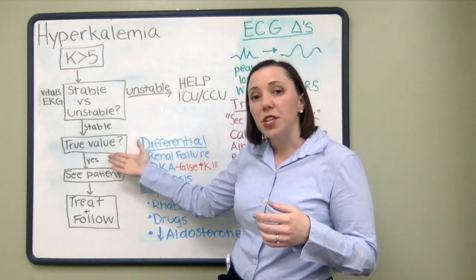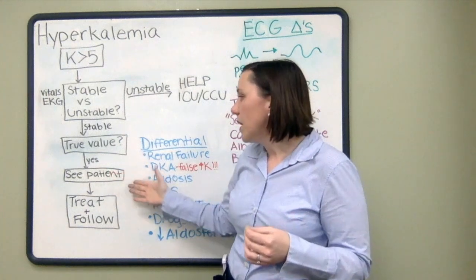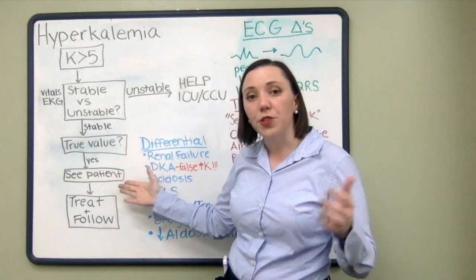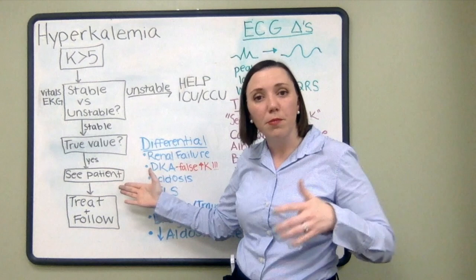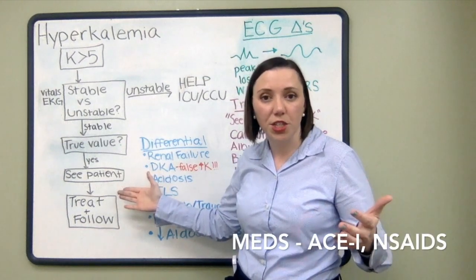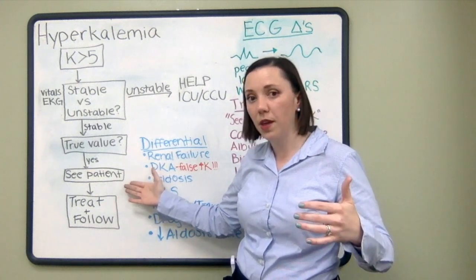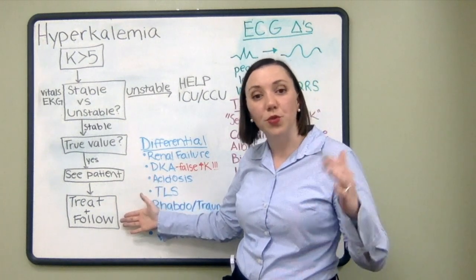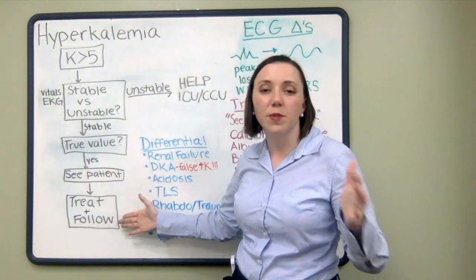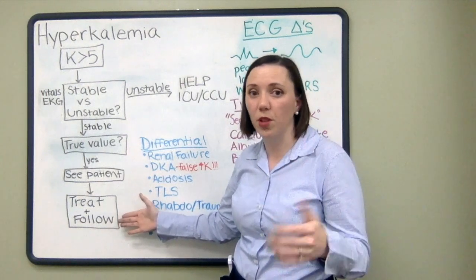Whether or not the patient has a true hyperkalemia, you want to make sure you see the patient. When you see the patient, take a thorough history and chart check them. Look for any chronic conditions or comorbidities that may be contributing to their hyperkalemia. Based on that, you can direct your treatment and subsequently follow up to determine if the potassium is resolving or stable over time.